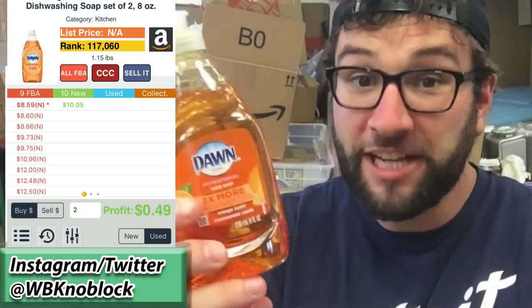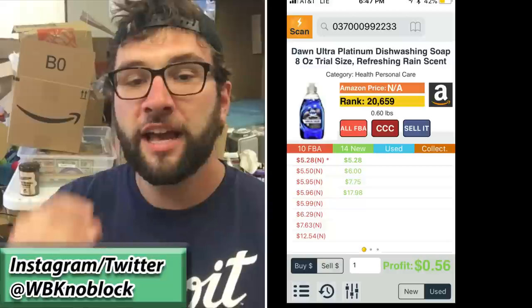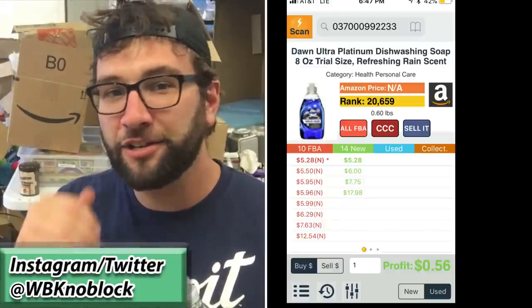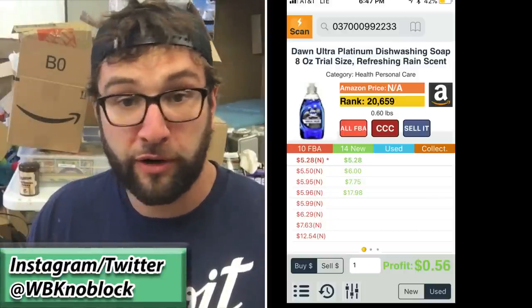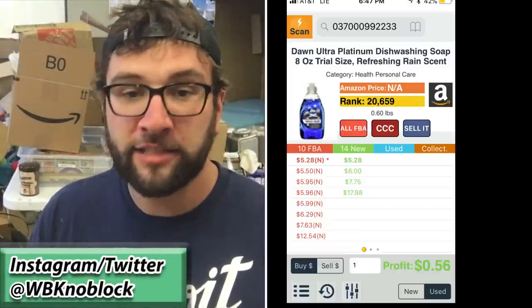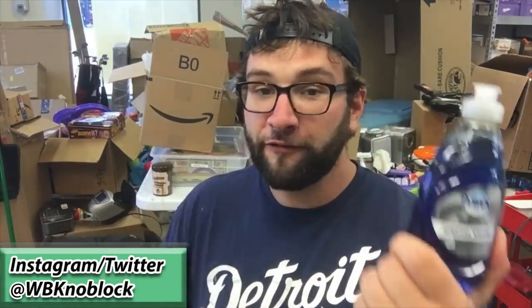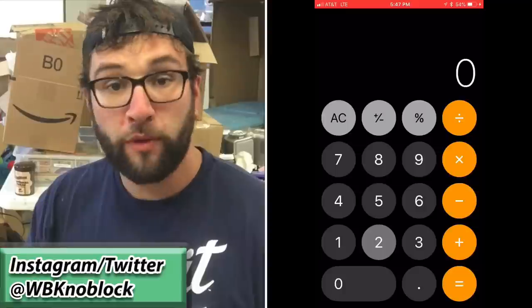The final one is kind of unique — it's a small Dawn Titanium trial size. The sales rank is so low I can't actually predict how many sell per month, because at that point it could be selling more than one, two, three, four, five, six, or seven a day depending on who's selling it and if they get the buy box. But I can confidently say if you're pricing these at the buy box, you're going to sell at least 50 a month. The profit is only 57 cents per unit, but 50 a month is $28.50 profit, and that adds up really fast.